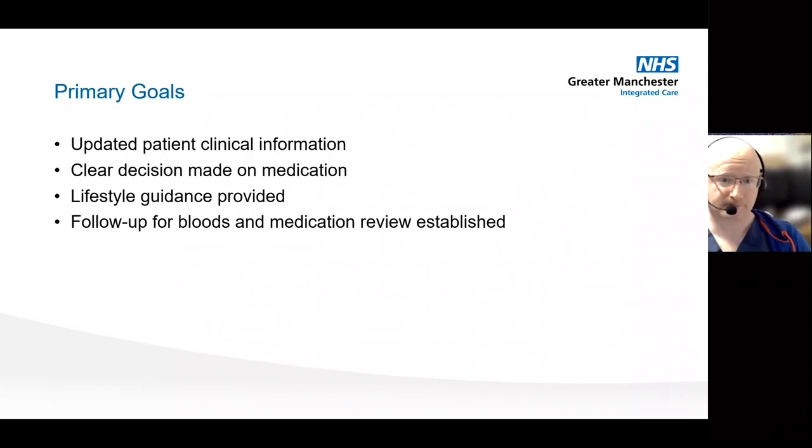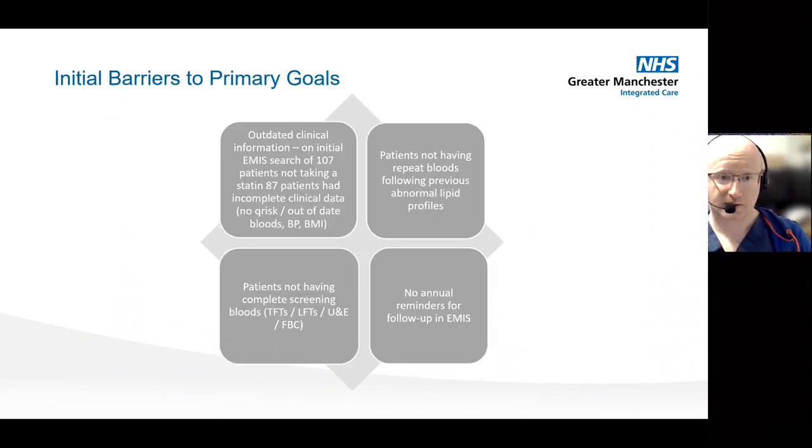When it came to what we were looking to get out of the clinic, from when I inherited it, it was making sure that we had up-to-date patient clinical information that we could use to make a clear decision on what medication was suitable, whether they were provided the appropriate lifestyle guidance, and then having follow-ups in place.